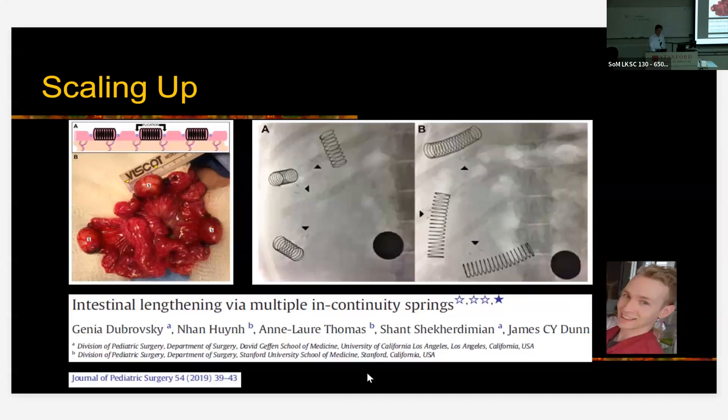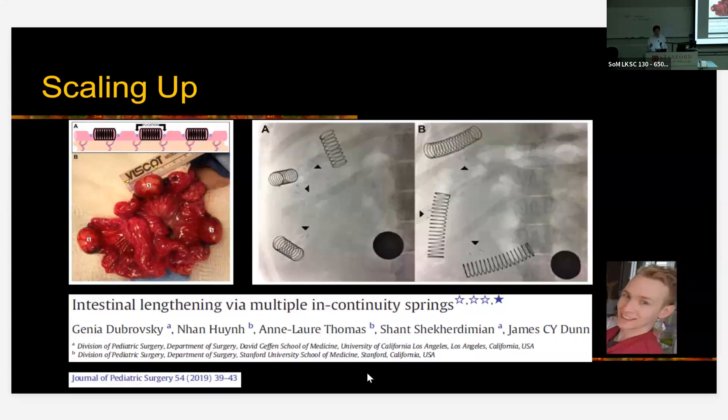Also, once a segment has extended its length, is it possible to re-expand it to make it even longer a second time around? Andrew Scott carried out this work using a bowel and wire model, putting springs in a blind loop, expanding it, and then going back in to put in another spring. He was able to show that you can repeatedly lengthen a segment of the intestine. This gives us a clinically feasible way to go back in and continue to lengthen the intestine until you have enough for absorption — a pathway to hopefully get some of these kids with short bowel off of parenteral nutrition.